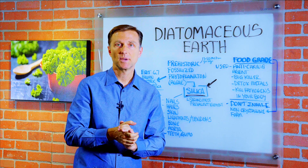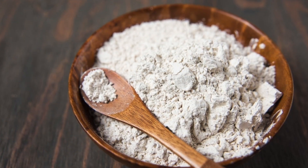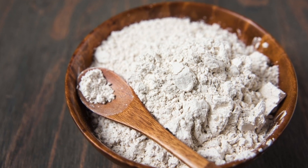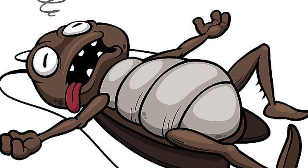Hey guys, so today we're going to talk about diatomaceous earth. Some people know this product as a bug killer because when bugs consume it, they die, but it's also something that we can consume too.